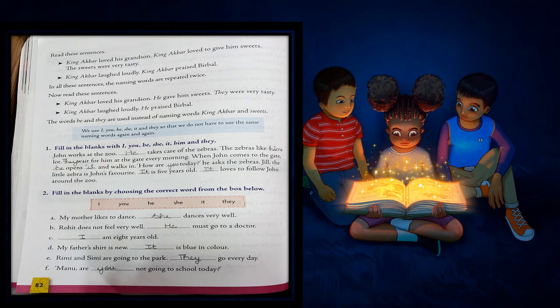So children, I hope now you have understood. We use pronouns so that we do not have to use the same naming words again and again — I, you, he, she, it, and they. We use 'he' for a male, 'she' for a female, 'you' for the person we are talking to, and 'it' for non-living things and animals. Let's start filling the answers now.